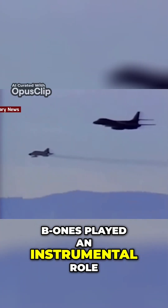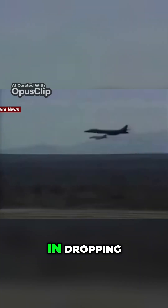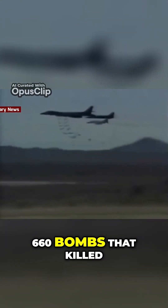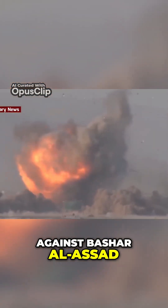B-1s played an instrumental role in preventing the fall of the besieged Kurdish enclave in Kobane, Syria in 2014, dropping 660 bombs that killed an estimated 1,000 ISIS fighters. Four years later, Lancers were used to launch 19 JASSM cruise missiles as part of a punitive strike against Bashar al-Assad.